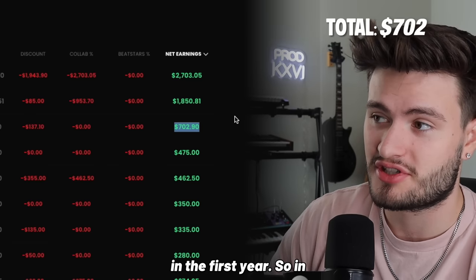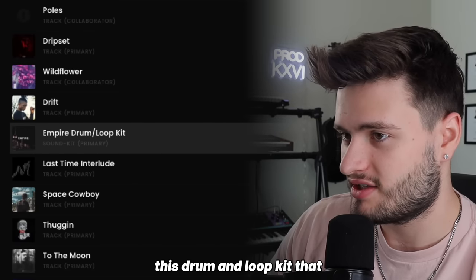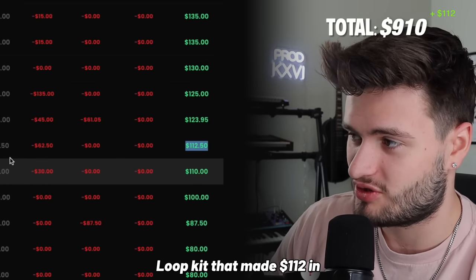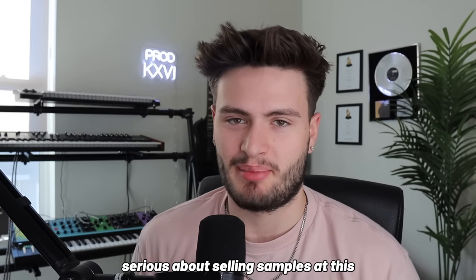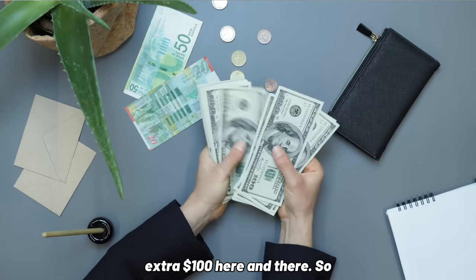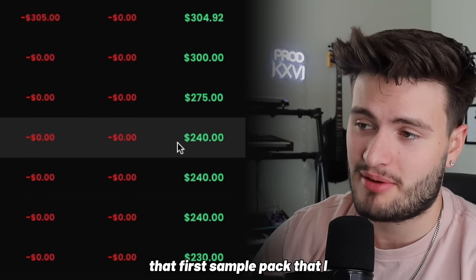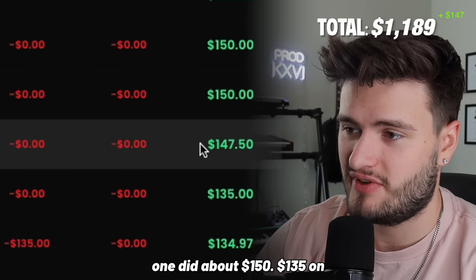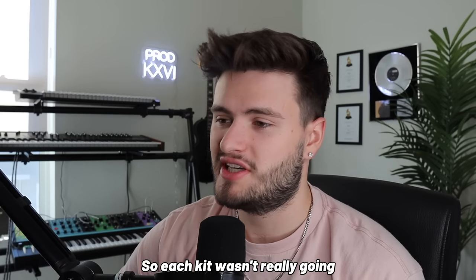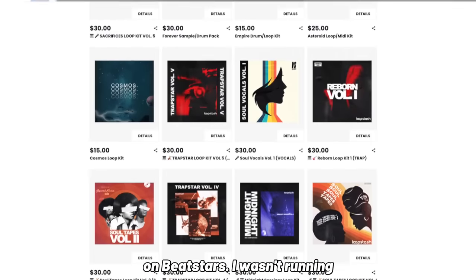As you can see, the first pack I ever put out was this Forever sample pack and it made 702 dollars in the first year, in 2018. From there I kept putting out more kits whenever I felt like it. I had this drum and loop kit that made 135 in 2018, and this Asteroids loop kit that made 112 in 2018. But I wasn't super serious about selling samples at this time — it was just whenever I could to make a few extra hundred bucks. In 2019 I slowed down a little bit, focused more on beats, but that first sample pack did about 240, the others did 150, 135, 125, 60, and 50.